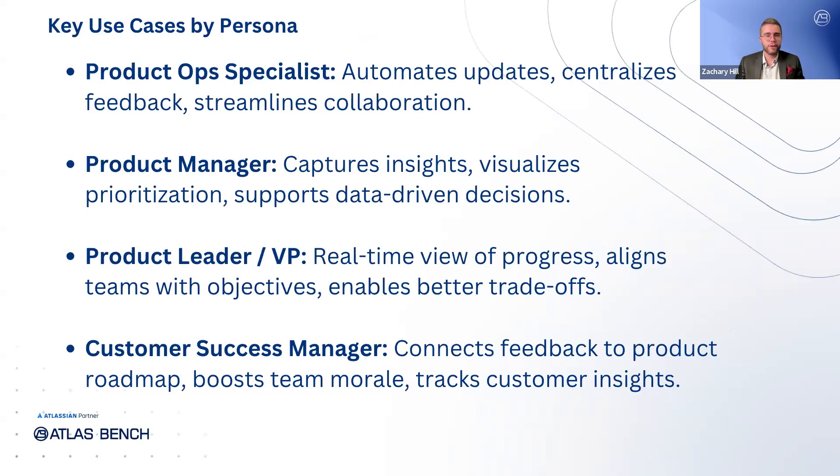Product operations specialists often find themselves bogged down by administrative tasks, constantly updating stakeholders and gathering feedback, which leaves little time for meaningful work. Jira Product Discovery helps by automating status updates and centralizing feedback in one place, streamlining collaboration across the board. Product managers, on the other hand, struggle to prioritize effectively due to scattered data and last-minute requests. JPD enables them to capture insights, bundle ideas, and make data-driven decisions, ensuring that their work aligns with customer and business needs.